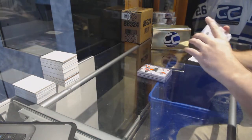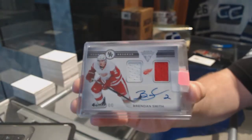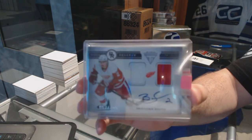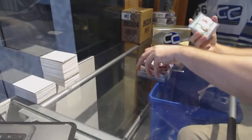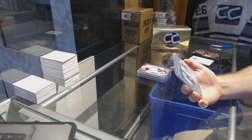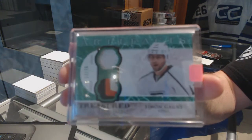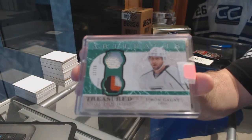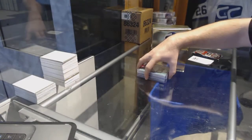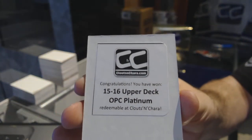For the Red Wings, a Rookie Reserve dual jersey auto numbered to 100 — Brendan Smith. And number 12 of 36, a Treasure Swatches jersey patch for the LA Kings — Simon Gagne. That wraps up the 15-16 OPC Platinum box.